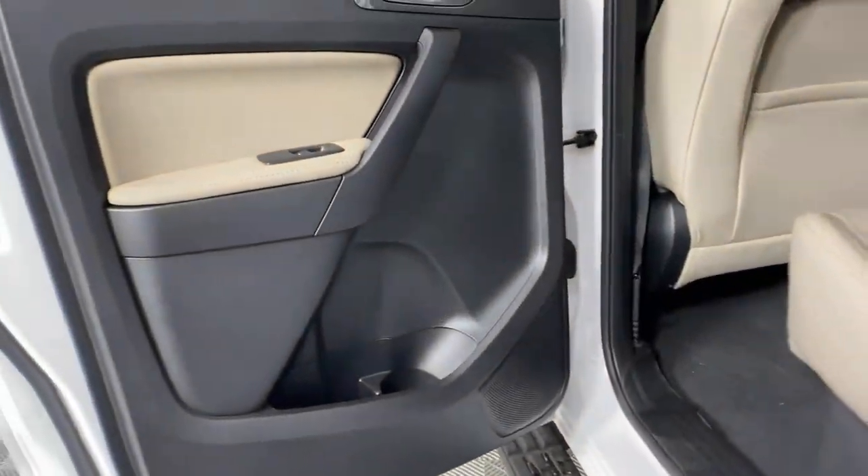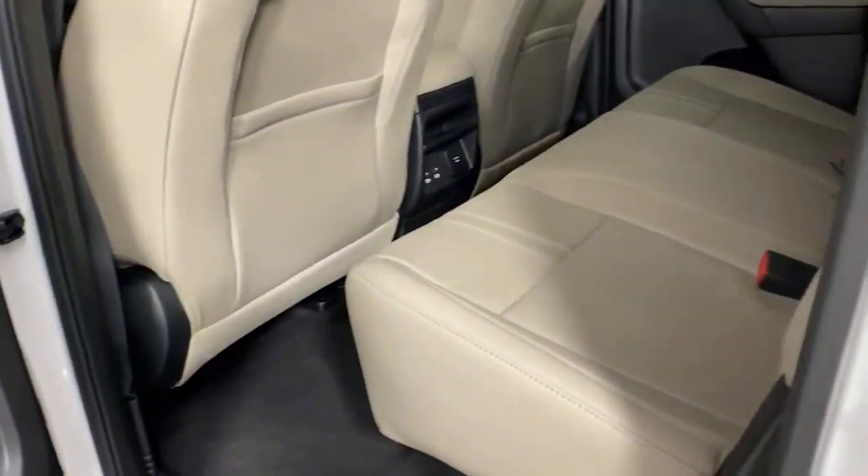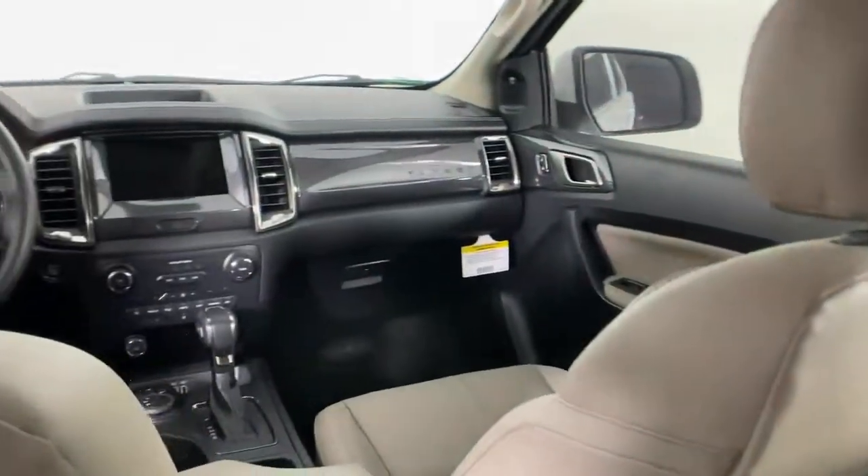Your outdoor life is calling. Make every adventure the best it can be in this comfortable, can-do Ranger. Our team will give you an outstanding test drive experience. Stop in today.